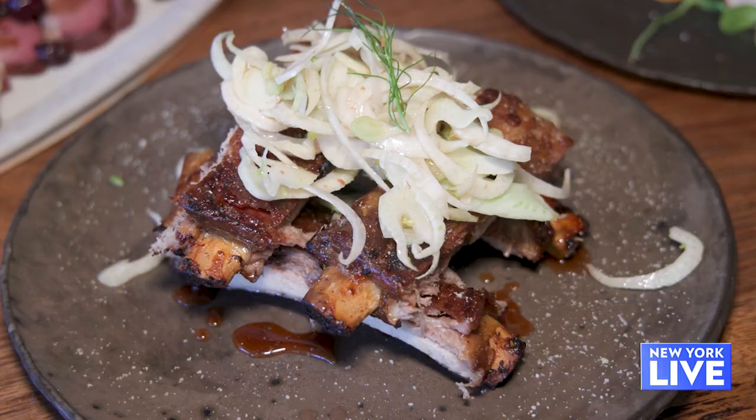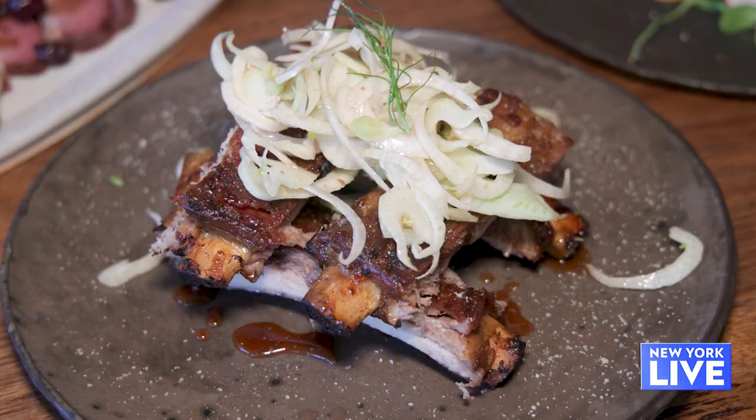I'm thoroughly enjoying every bite of this meal. Last but not least, we had some ribs on this table. These are, like the tagliatelle, a dish that came on the menu when we first opened.